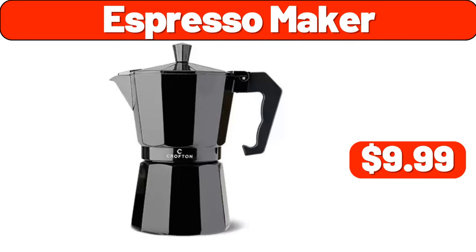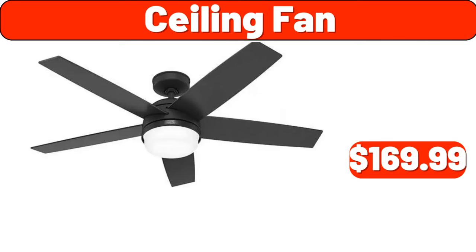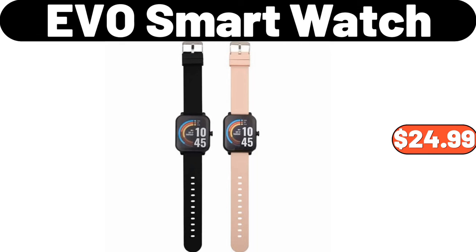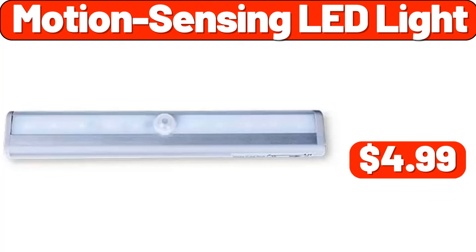Espresso maker, $9.99. Ceiling fan, $169.99. 8-inch kitchen knife, $1.99. Evio smartwatch, $24.99. Motion sensing LED light, $4.99.